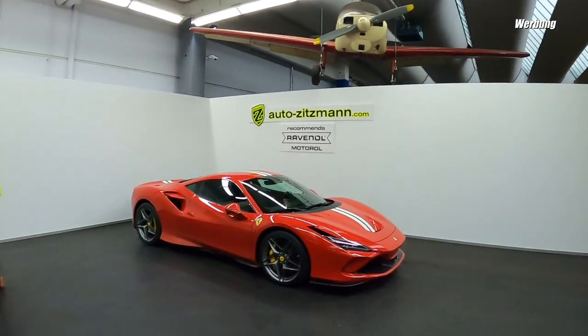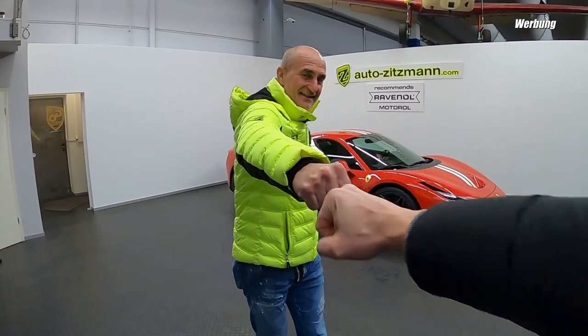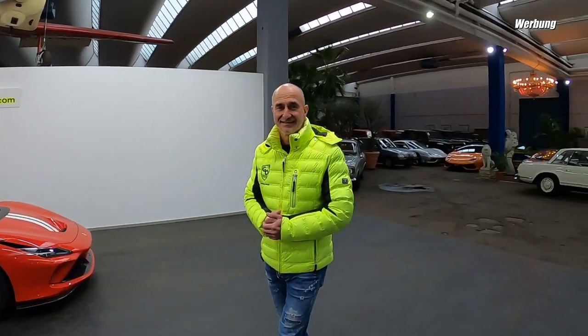Und da kommt er schon durch die Tür - Christoph Zitzmann, der Autokönig aus Nürnberg. Nein - der Autosklave aus Nürnberg. Ich freue mich, dass ich hier sein darf. Du bist der Nürnberger Autokönig? Nein, ich bin der Nürnberger Autosklave. Das hier sind meine Könige und Kaiser, und ich bin deren Diener. Ich bin ein glücklicher Sklave meiner Autos.